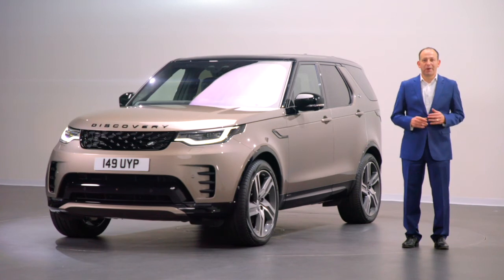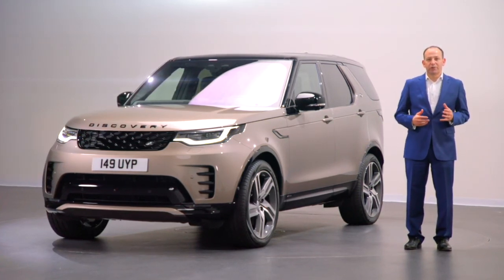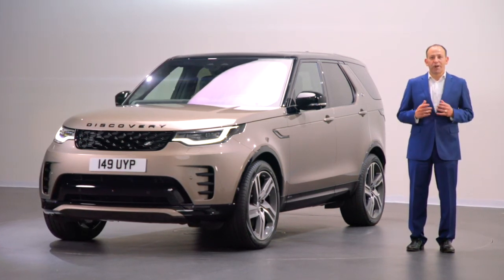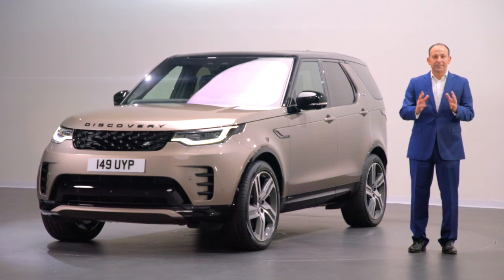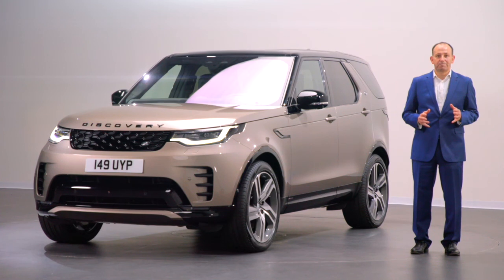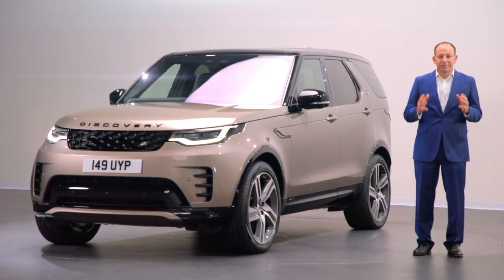Discovery is a fundamental part of the Land Rover family. It brings together Land Rover's legendary off-road capability with on-road comfort and unrivalled space and versatility. For those active families, it's simply the best combination of the Land Rover DNA. And I'm delighted to say that the new Discovery has just got even better.